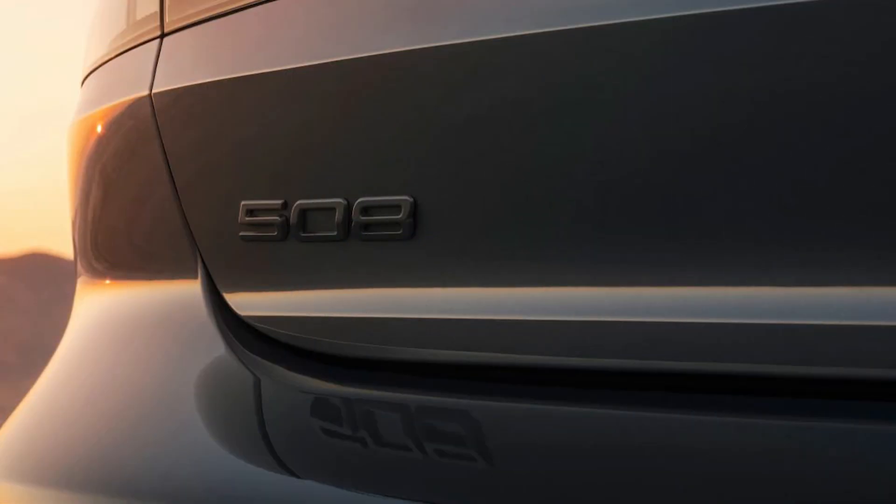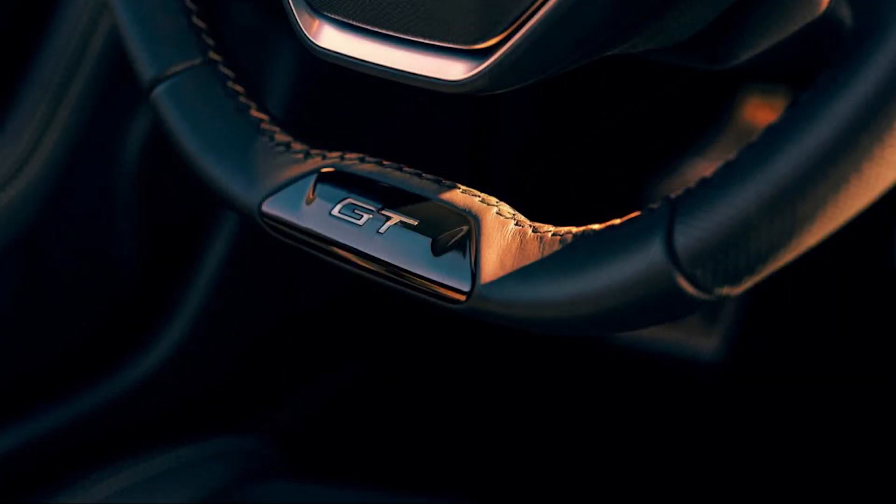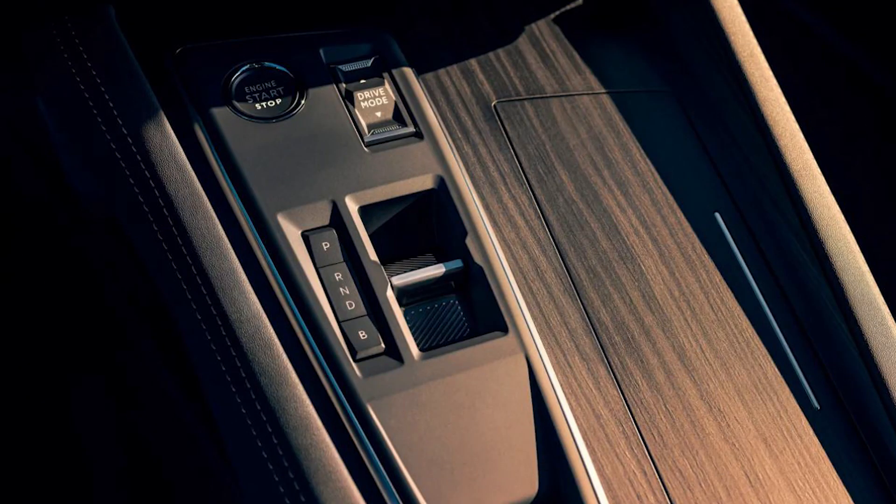All engines are equipped with an 8-speed automatic gearbox as standard. To alter the 508's behavior on the move, a range of drive modes can be selected from eco to sport, while optional adaptive dampers can be switched between comfort, normal and sport settings.